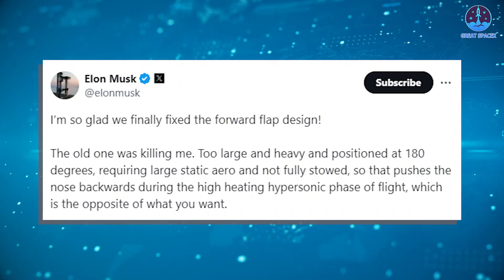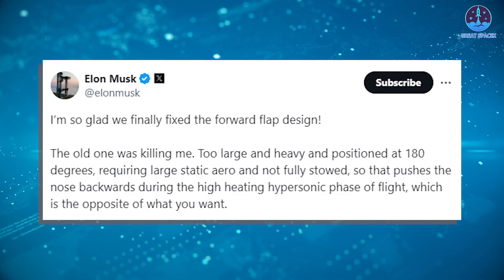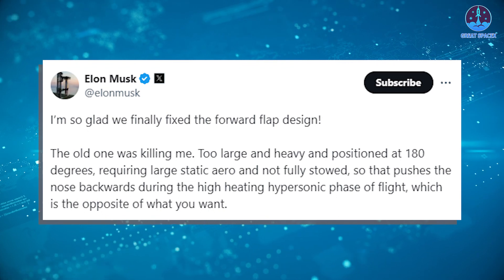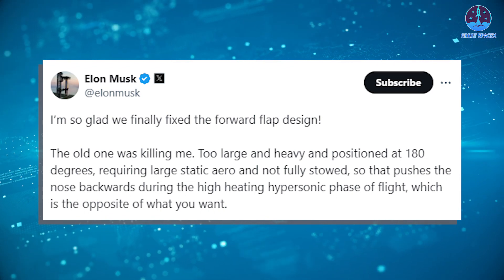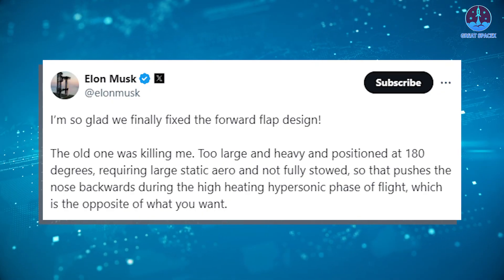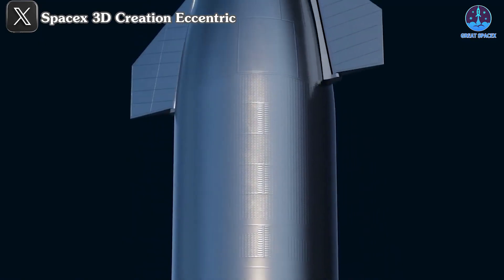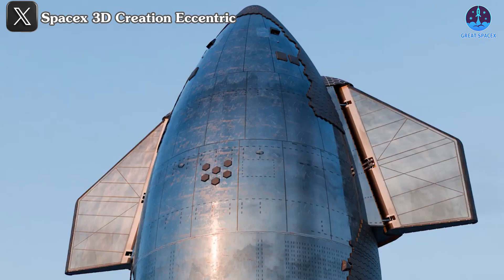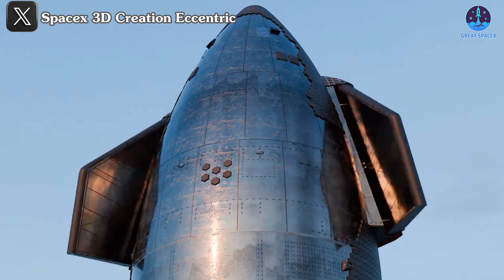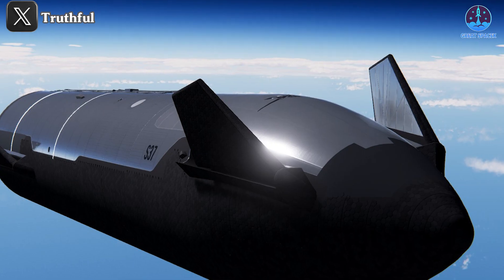Recently, Musk provided more context: "I'm so glad we finally fixed the forward flap design. The old one was killing me. It was too large and heavy, positioned at 180 degrees, which caused issues during the high-heating hypersonic phase of flight. The new design solves those problems." The new smaller flap design is a game-changer for Starship. These changes will not only improve maneuverability during flight but also boost overall reliability.